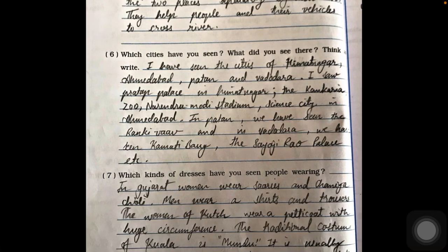Question six: which cities have you seen and what did you see there? I have visited many cities — Himatnagar, Ahmedabad, Patan, and Vadodara. In Himatnagar I saw the Prata Palace. In Ahmedabad I saw Kankaria Zoo, Sardar Patel Stadium, and Science City. In Patan I saw the Rani ki Vav, and in Vadodara I saw the Maharaja Sayajirao Palace.